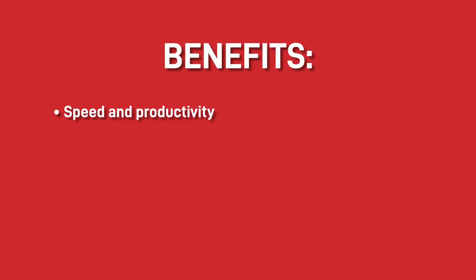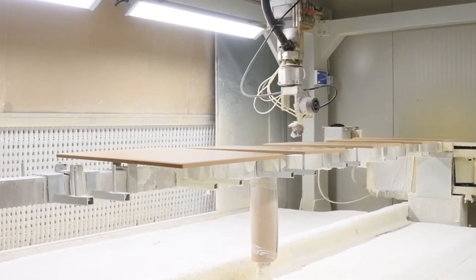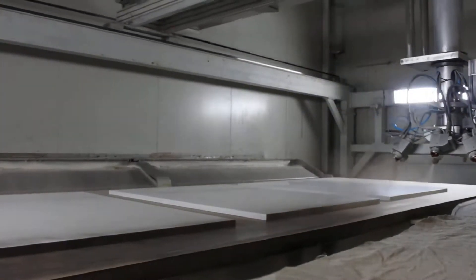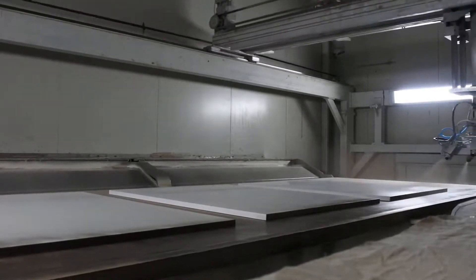There are some obvious benefits in installing these machines. The first one is speed and productivity. As this footage shows, the painting line's speed and accuracy are astonishing, and outperform manual painting by a long shot. These machines also don't need tea breaks, lunchtime, or a good night's sleep — they can work 24/7 if required.